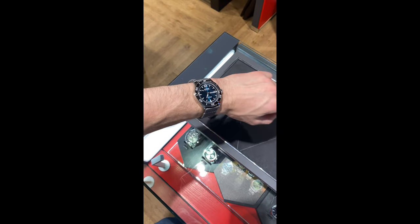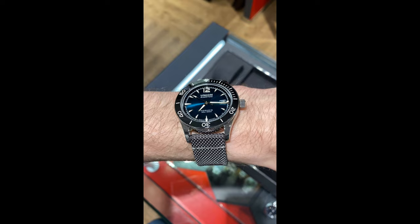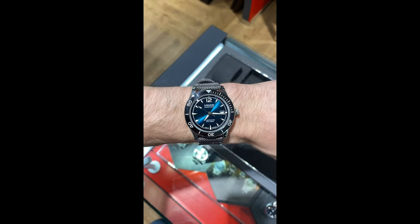Up next is the watch from Union Lasuta, a brand that I don't know that well, but the dial was super interesting to me so I wanted to try it on.